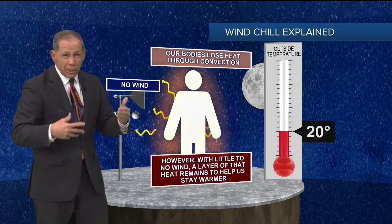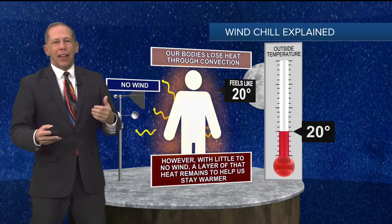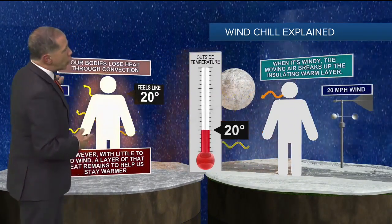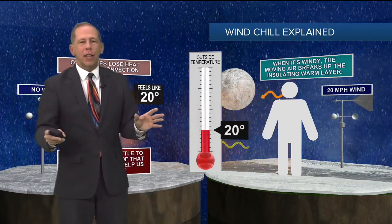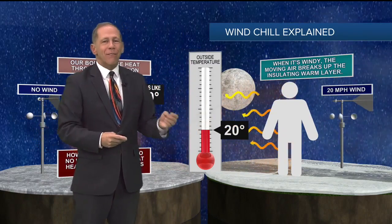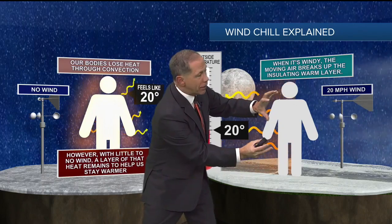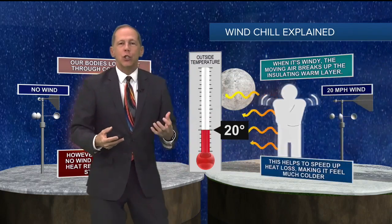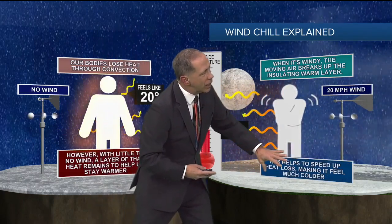There's no change in what it feels like. But what happens is if we start adding wind, that's when things start to change — that's the windchill factor. If it's 20 degrees with no wind, but then you get a 20 mile per hour wind, that wind is blowing away that layer of warmth that's close to our bodies and making the heat go quicker. So the insulation is gone, and it speeds up the heat loss, making us much colder.